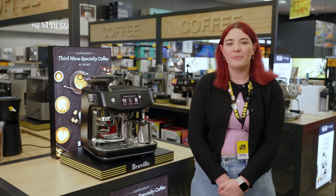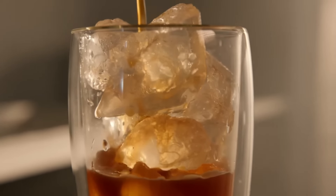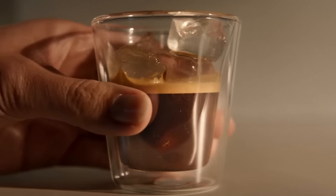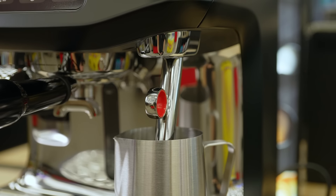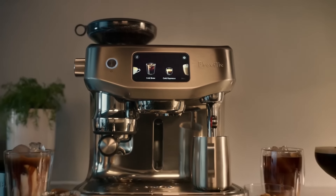Imagine sipping on third wave specialty coffee without leaving your house. Thanks to Breville's Four Keys formula, this machine ensures you get the perfect dose of freshly ground beans, precise temperature control, optimal water pressure and true micro-foam milk — essential for your latte art masterpieces, just a swipe away from your cafe favourites.